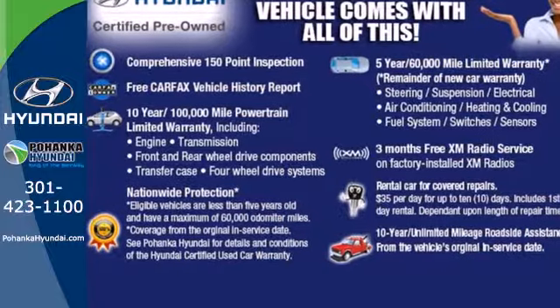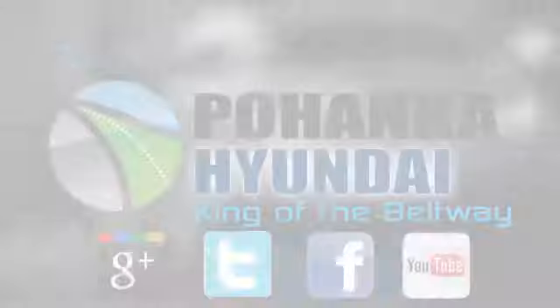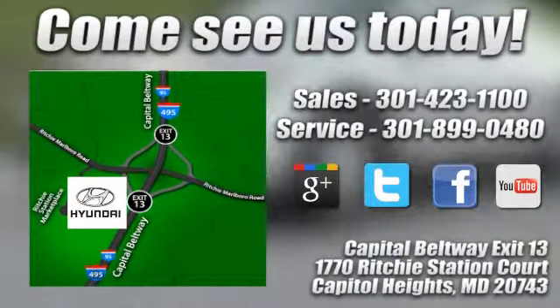Come in for a test drive today. Visit Pohanka Hyundai, King of the Beltway, today. We're conveniently located on the Capitol Beltway at exit 13, 1770 Ritchie Station Court in Capitol Heights, Maryland.